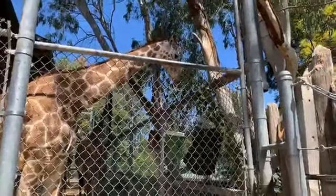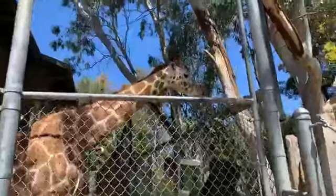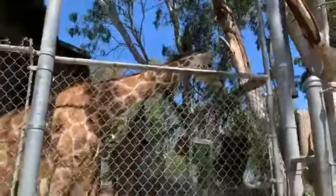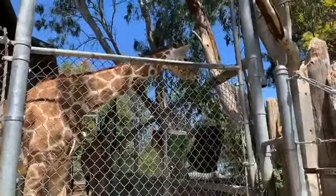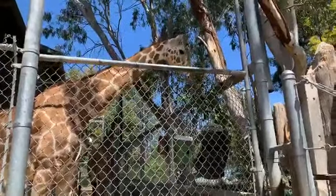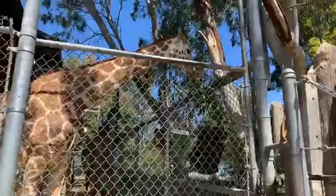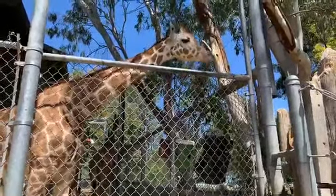Giraffes are really well known for that big purple tongue, and Skye is demonstrating how dainty and delicate they are with it. It's prehensile — they can use it like a hand and are very good at stripping leaves. They don't have upper front teeth, so they use their bottom teeth and upper palate to strip bark. You might notice on exhibit that some branches look stripped — the giraffes do that themselves; they really enjoy bark as a treat.